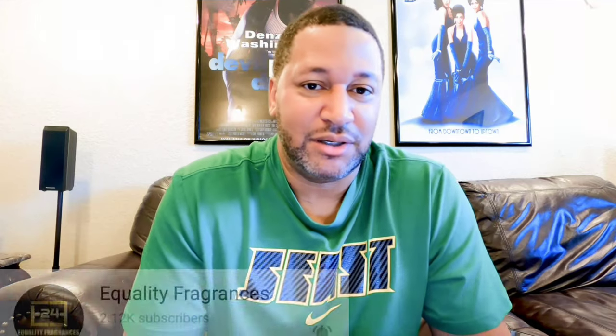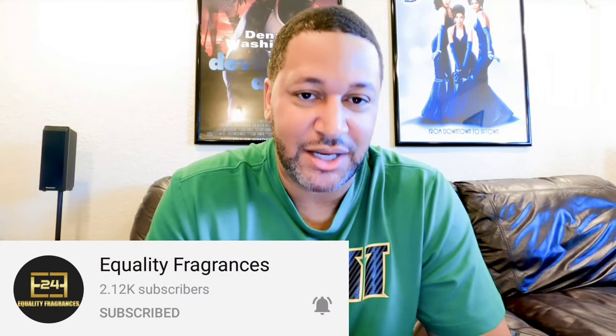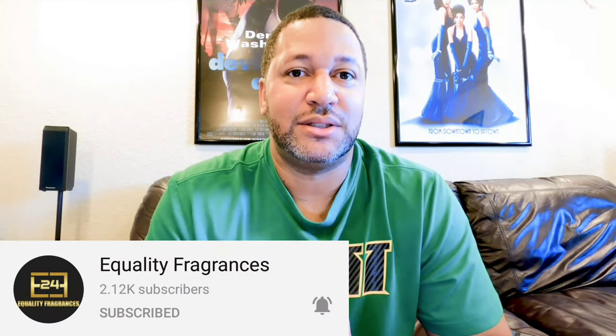What up, what's good, good people — hope all is well. Coming at you today with a tag video. I was tagged by my good brother Equality Fragrances — I want to thank you for the tag. This tag was designer fragrances, one for each month. I know what you might be thinking: you don't even own 12 designer fragrances. I actually took it as a challenge, so without further ado let's jump right in.